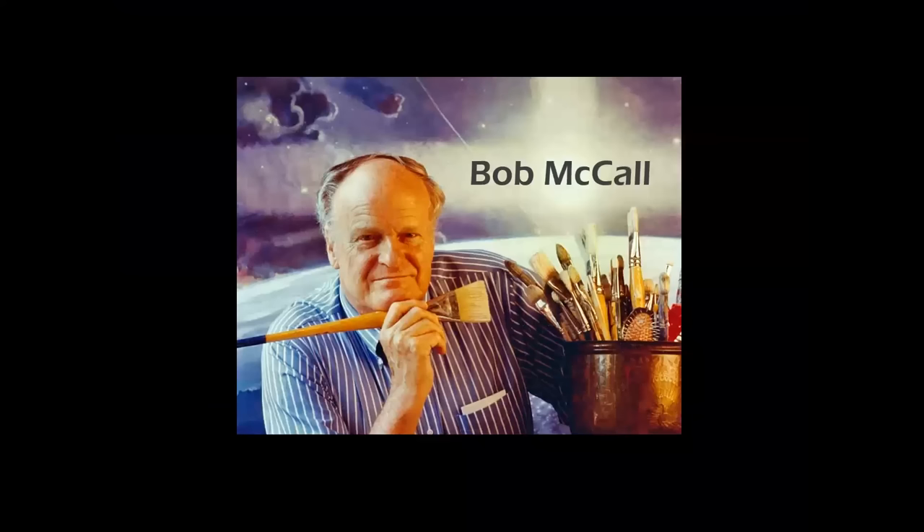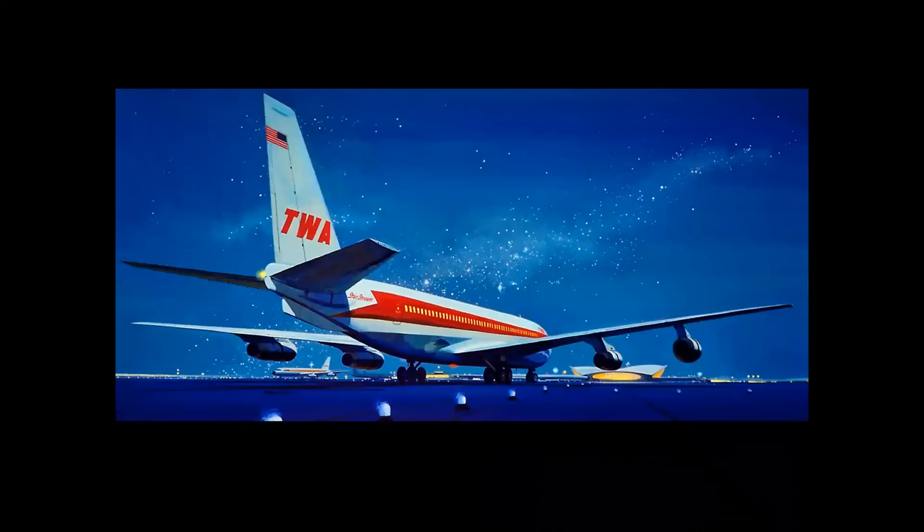We're going to look at some artists of the 20th century, starting with Bob McCall, who began as a commercial artist. You see his work in Life and Look magazines in the mid-1950s, and then he graduated to become a space artist and became the artist-in-residence for the Apollo Moon program. But he did a series of ads for TWA when they introduced their new StarStream Boeing 707.